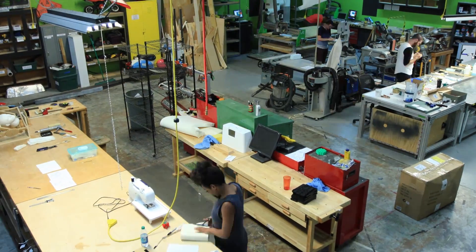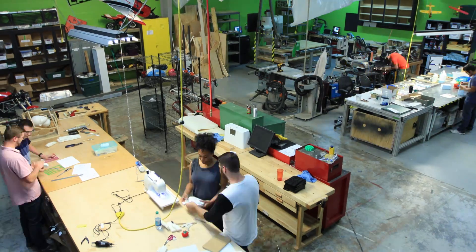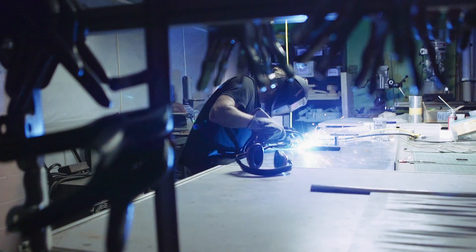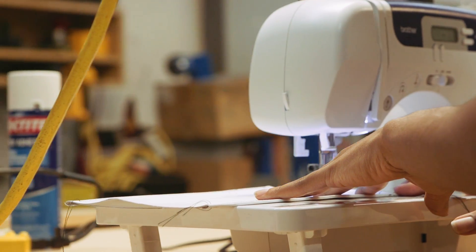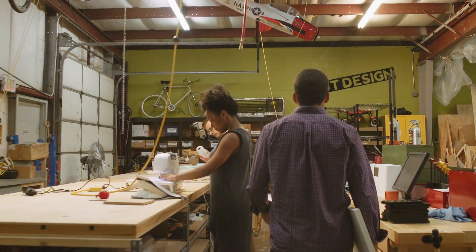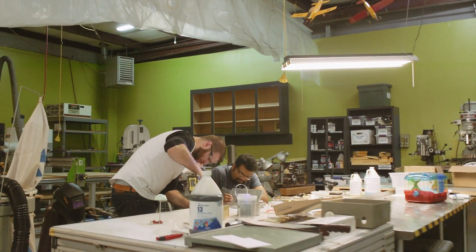Prototyping a product is critical to testing and understanding what's working and what needs further exploration. We use traditional techniques native to carpentry, metalworking, and even sewing, alongside high-tech processes like CNC machining and 3D printing. We've built our prototyping shop to do whatever it takes to move from a concept into a tangible prototype really quickly.